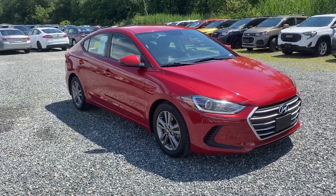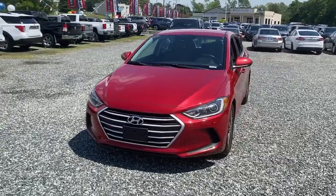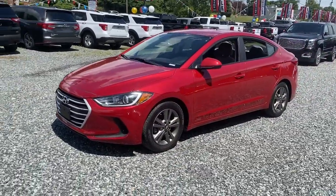Go home happy with the 2018 Hyundai Elantra. With less than 80,000 miles on the odometer, this vehicle provides excellent value.